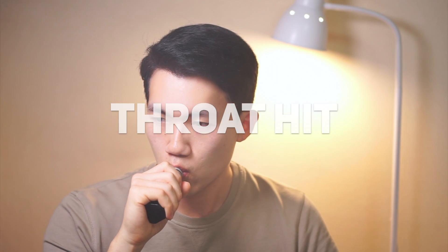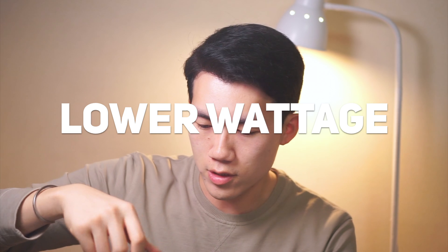Let's try the throat hit. Even though it's 70% VG, I get quite an amount of throat hit. I sometimes try on a lower wattage because lower wattage gives you a cooler vape, and higher wattage gives you a warmer vape since there's more vapor coming in than air.